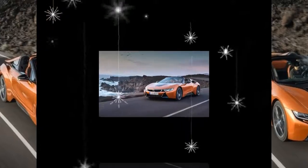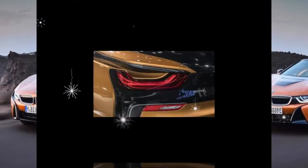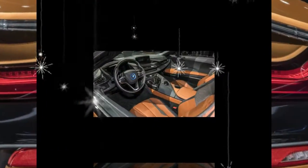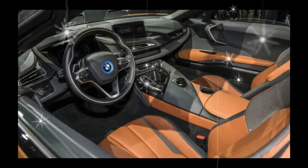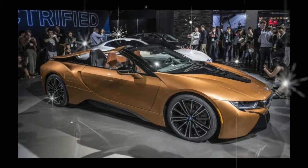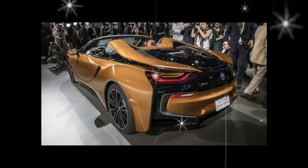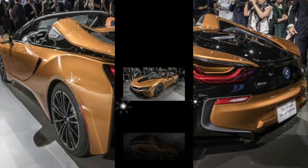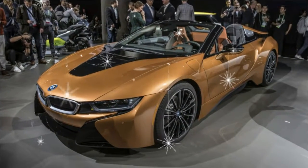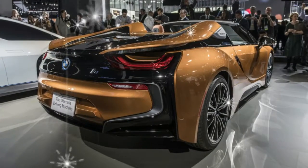Visually, the hardtop gains a new coupe badge on the B-pillar, and there are two new exterior colors, a fresh optional 20-inch wheel design, a new interior color scheme, and available carbon fiber trim. The only other change is that the air vent in the hood has been revised. Everything else remains the same, although that's not a bad thing. The i8, with its butterfly doors and chiseled futurism, still captures attention like few other cars on the road. Sales of the 2019 i8 Roadster and Coupe start in the spring of 2018.